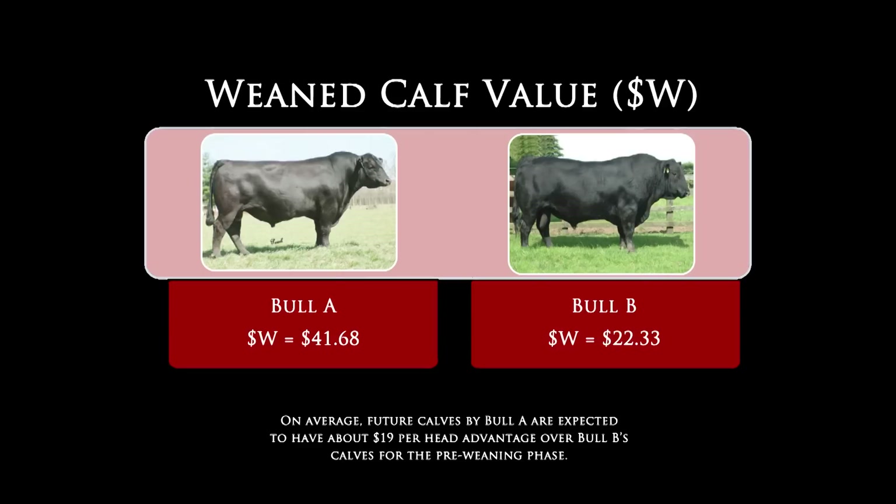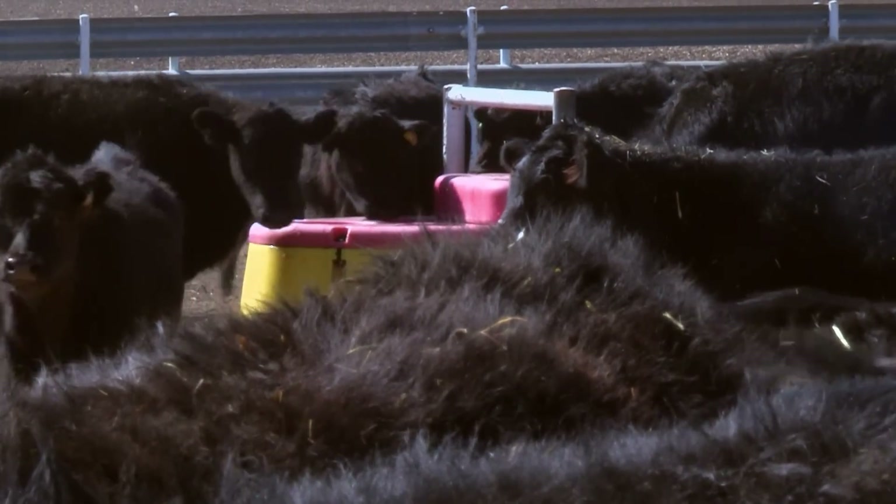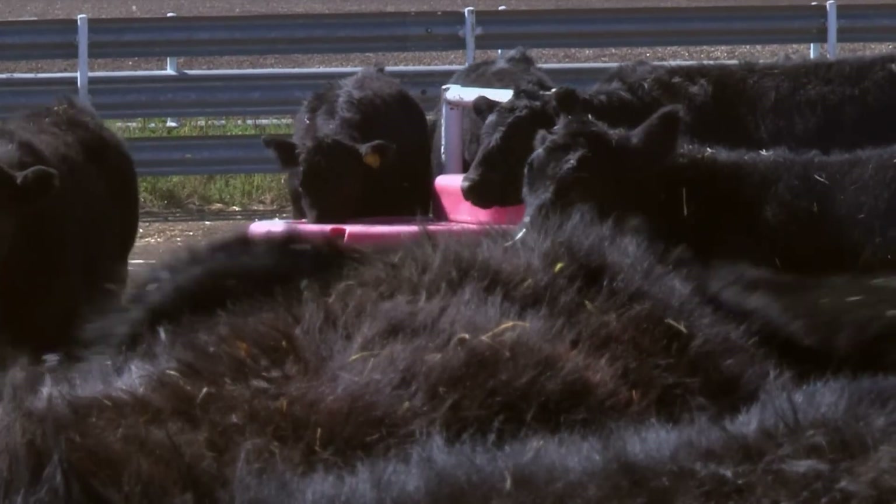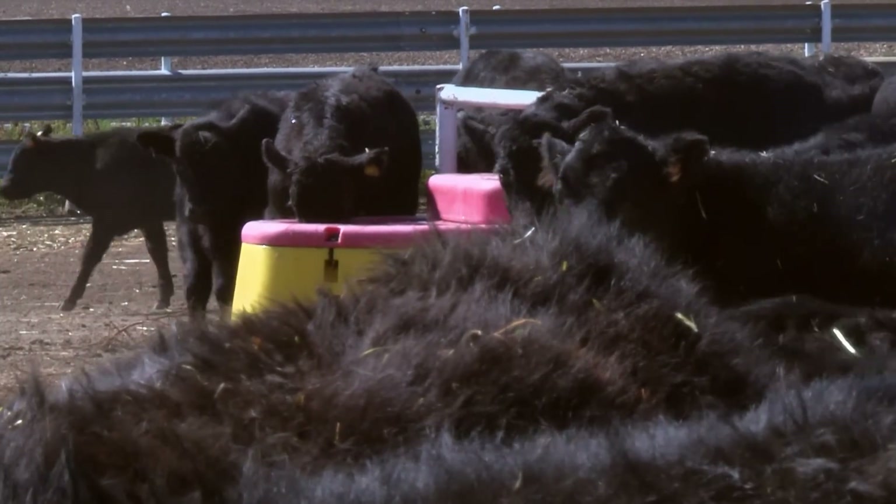Bull A has a Dollar W value of $41.68, while Bull B has a Dollar W value of $22.33. What this means is that we expect, on average, calves from Bull A should be worth about $19 more per head through the pre-weaning phase. Of course, we know that the costs associated with the inputs as well as feeder calf prices vary, but this should give a good feel for the fact that Bull A's progeny are expected to be valued higher through pre-weaning than the progeny from Bull B.